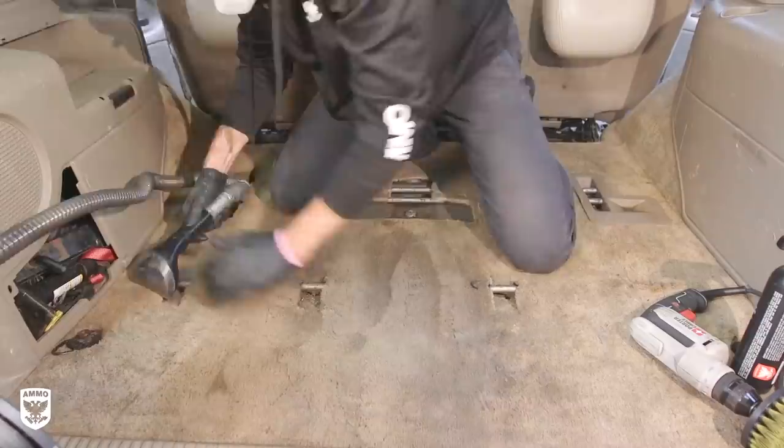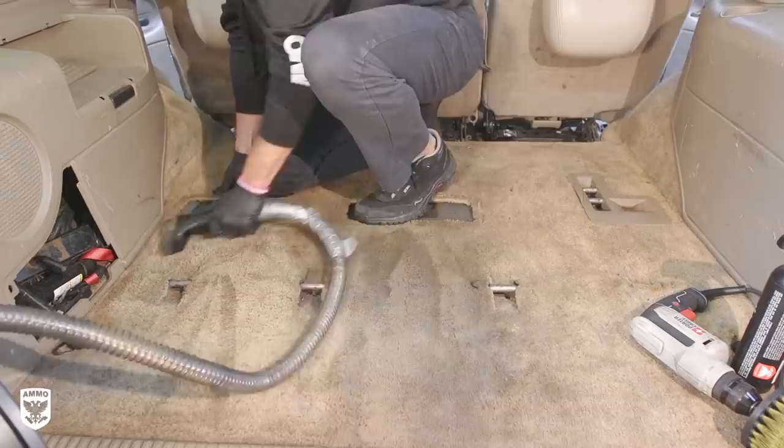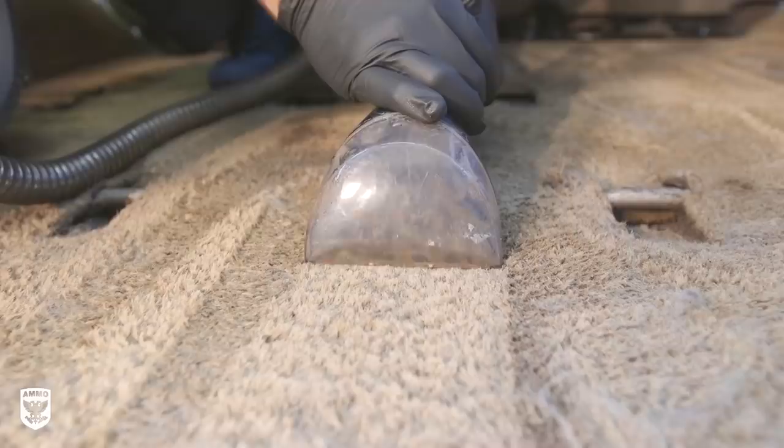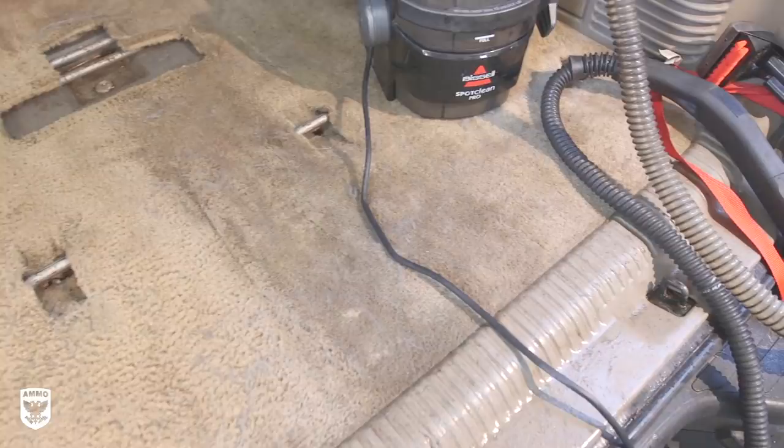Then I quickly shampooed to assess how I should adjust the technique going forward. It was much better, but there was room for improvement. So the next step was to heat up the fiber first to weaken the physical bond between the stain and the fibers themselves, then hit it with a power brush, then a shampoo machine, which made it look significantly better. I repeated the same steps on the right side of the carpet as well and allowed a few hours to dry before reassessing.